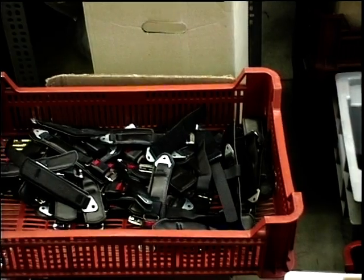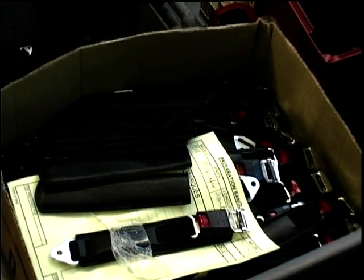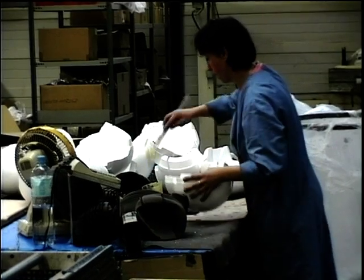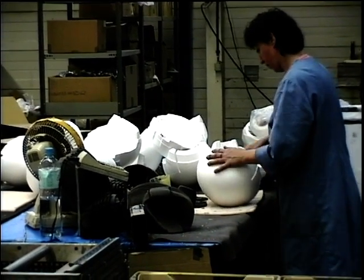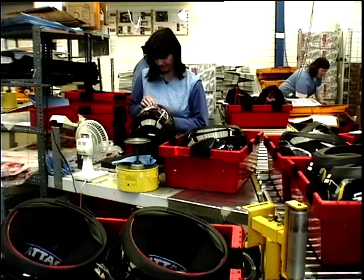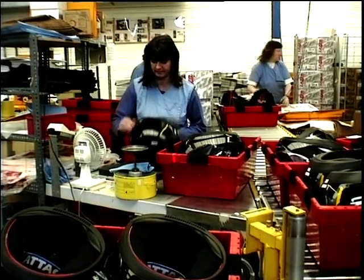There are boxes of straps, buckles, and fasteners of all different types, because different countries have different requirements. This example is for some European countries; this totally plastic one is used for watercraft helmets like jet skis; and this model here is the quick-ejection system more commonly used in the UK. There are bins of polystyrene, girls with glue guns, bits of tape — it all looks disorganized but it's very carefully controlled.